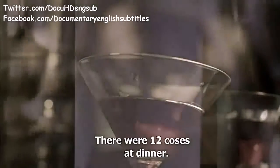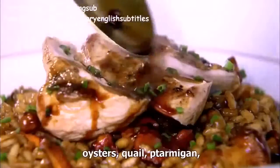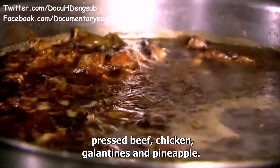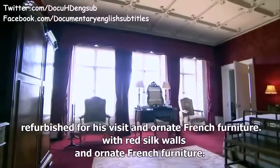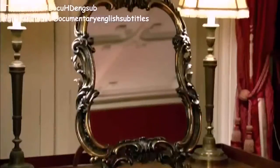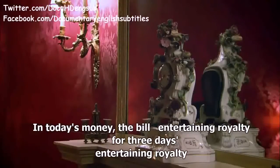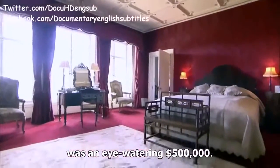There were 12 courses at dinner: caviar, truffles, snipe, partridge, oysters, quail, ptarmigan, pressed beef, chicken, galantines and pineapple. With a full belly, the King retired to his room, refurbished for his visit with red silk walls and ornate French furniture. In today's money, the bill for three days entertaining royalty was an eye-watering $500,000.